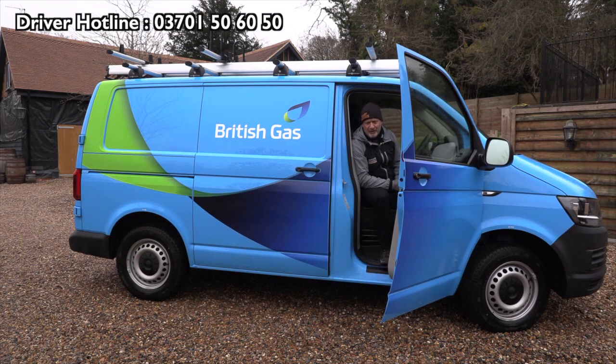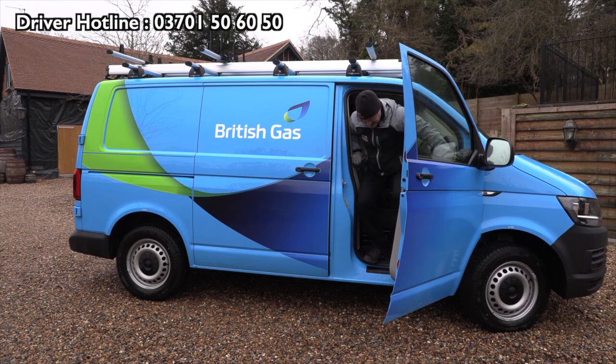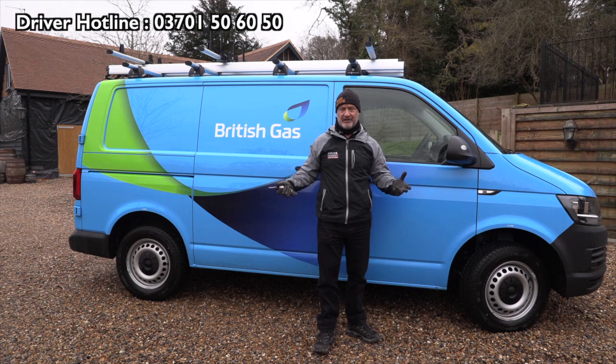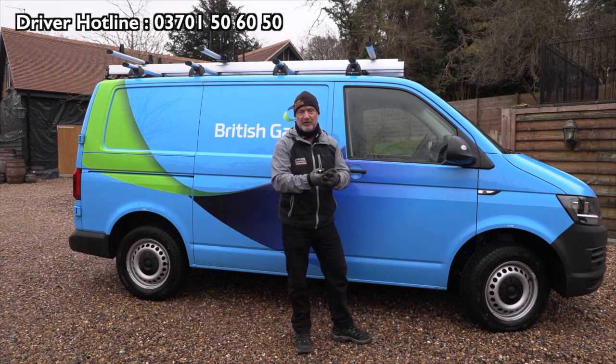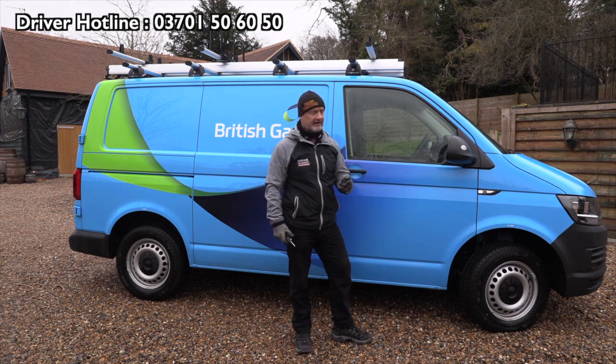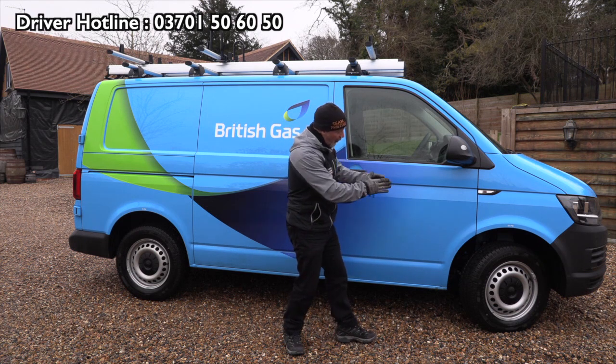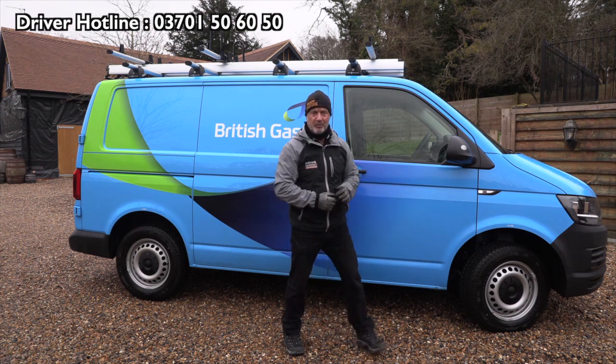Whenever you're getting out of the vehicle, it's a good habit to look down to see where you're putting your feet — it's so easy to twist your ankle. Look down as you step down to stop yourself falling. And with any British Gas vehicle, there are three things to do when parking correctly: handbrake on, always leave it in gear, and always turn the wheels towards the curb.